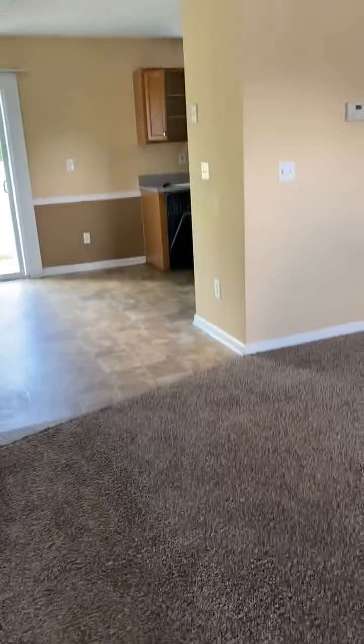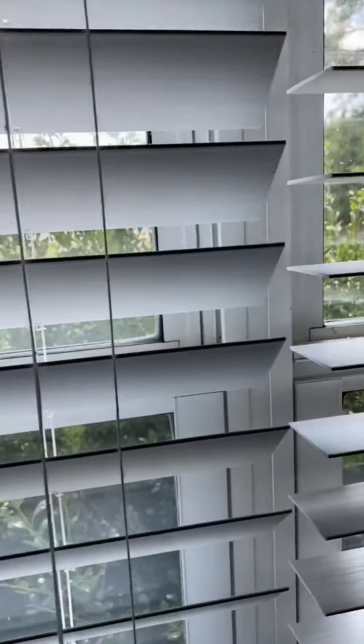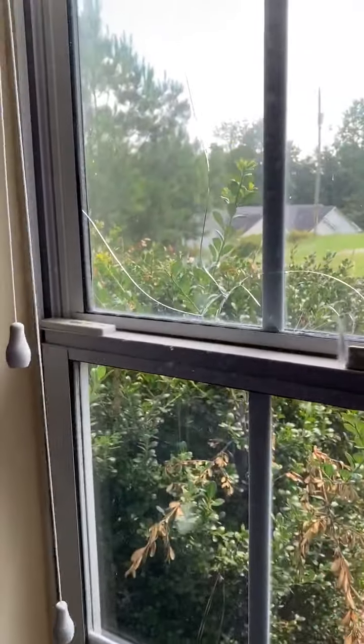This is a family room, living room area. There's one window with broken glass. We're going to do a carpet cleaning, and the walls need to be painted.